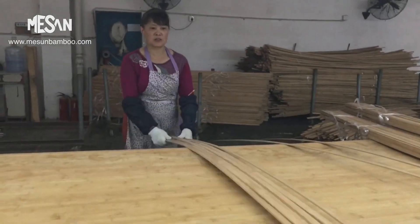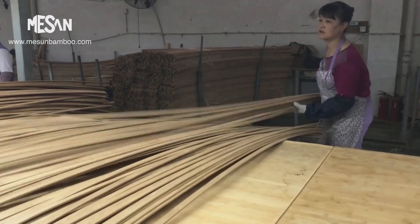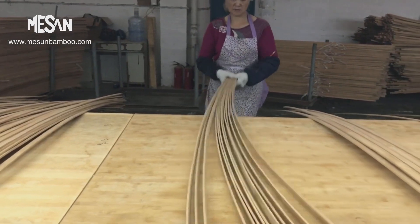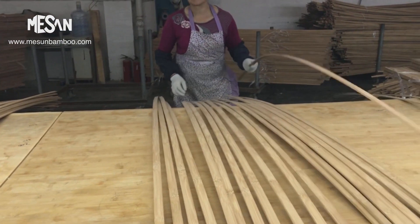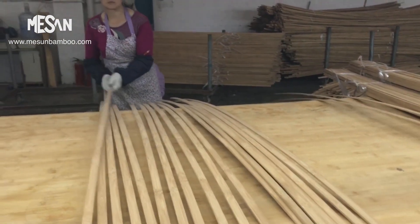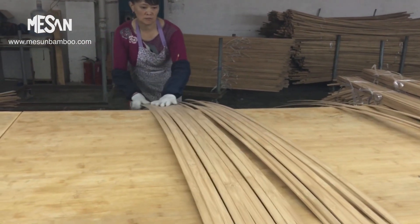All bamboo strips are made from 4-5 year old Mosso bamboo. Workers select bamboo strips piece by piece to ensure perfect quality. Normally, strips are color-matched at the same time as selection. Matching color is also a very important part of ensuring uniform color of bamboo panels.